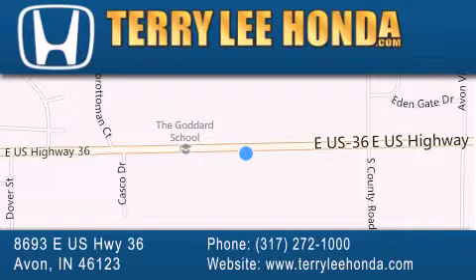Stop by and visit us at 8693 East US Highway 36 in Avon, or see us online at TerryLeeHonda.com.